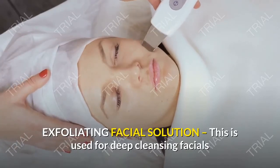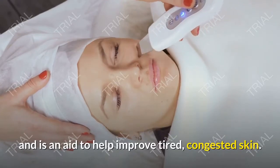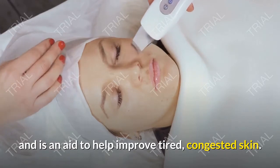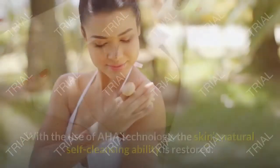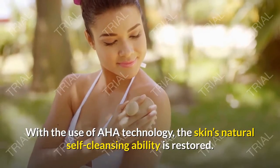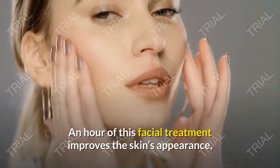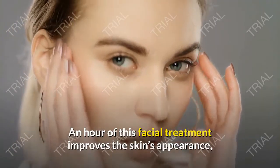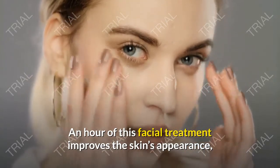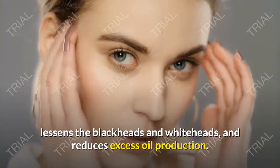Exfoliating Facial Solution — this is used for deep cleansing facials and is an aid to help improve tired, congested skin. With the use of AHA technology, the skin's natural self-cleansing ability is restored. An hour of this facial treatment improves the skin's appearance, lessens blackheads and whiteheads, and reduces excess oil production.